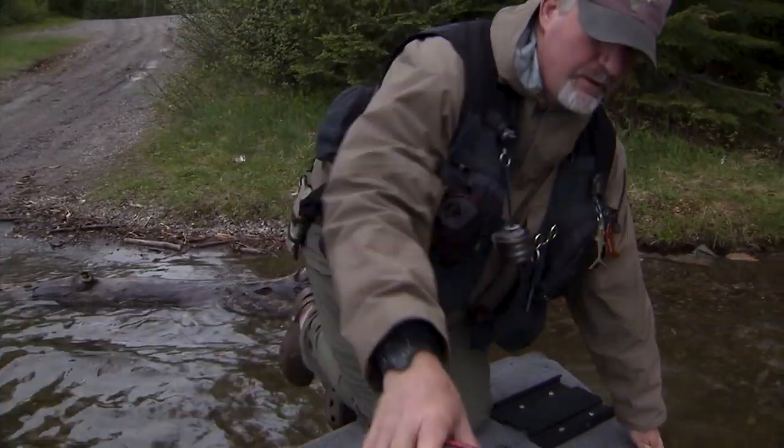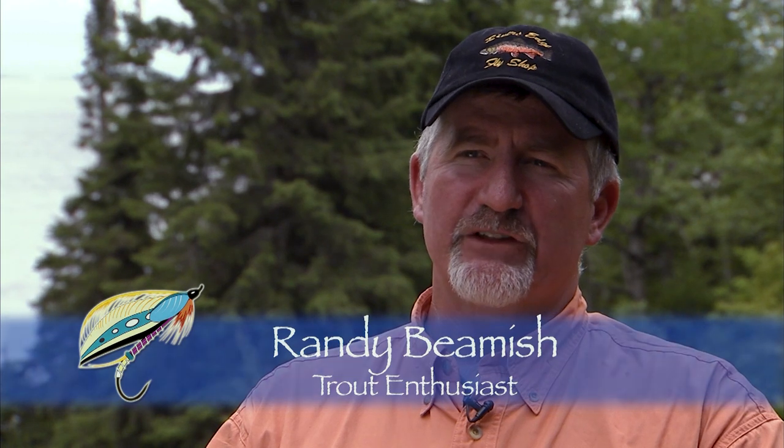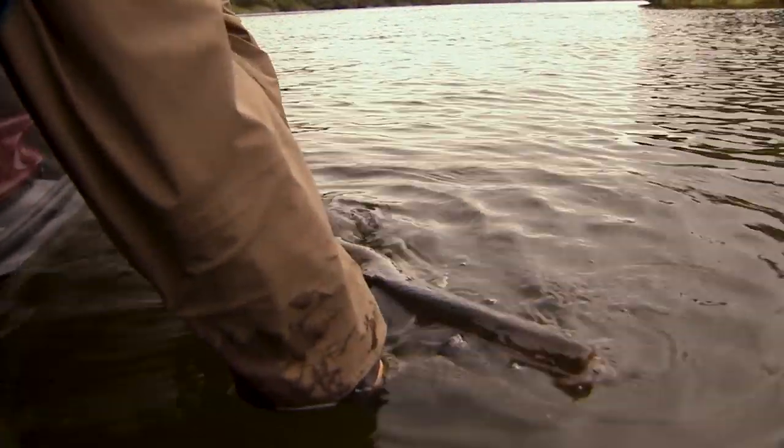The best time, in my opinion, is the first full week of June through to probably the second full week of July. That six-week period — that's when I book my vacation and I tend to target them, and I've traditionally caught my biggest fish in that time frame.